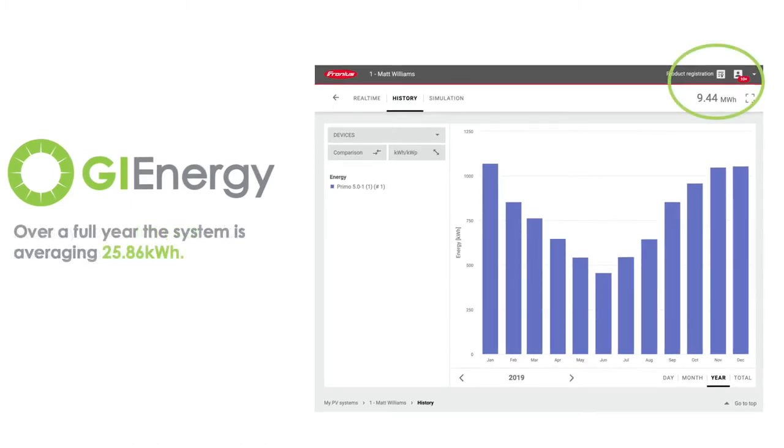A lot of people ask me why we had QCELL panels installed, because we do offer a range and ultimately we can install any panel — it isn't like we've got a warehouse full of any particular stock. So why QCELL?